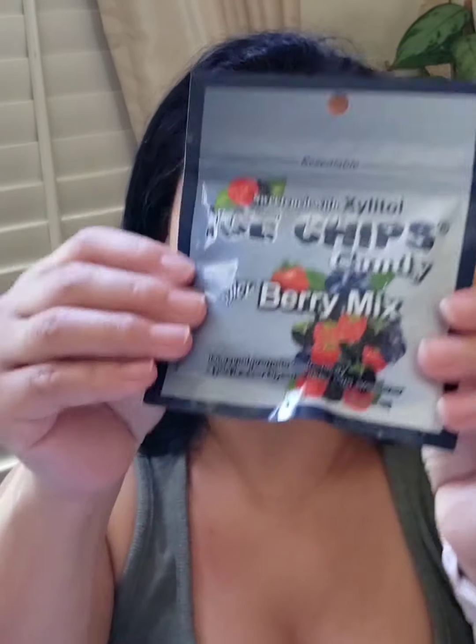Next is Ice Chip Candy, sweetened with xylitol, in a berry mix flavor. It does not promote tooth decay. Xylitol is a sweetener that naturally occurs in birch trees and botanicals, as well as the human body. The sugar alcohols in Ice Chips do not promote tooth decay — that is a big plus.